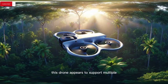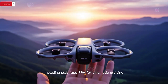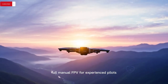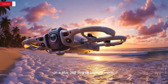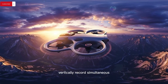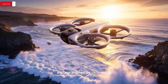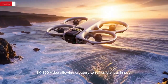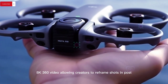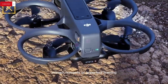From a flight perspective, this drone appears to support multiple intelligent flight modes including stabilised FPV for cinematic cruising, full manual FPV for experienced pilots chasing aggressive lines, and a true 360-degree capture mode where dual spherical lenses positioned vertically record simultaneous 180-degree hemispheres. These are stitched by onboard AI into ultra-high-resolution 8K 360 video, allowing creators to reframe shots in post without ever worrying about camera direction or missed moments.